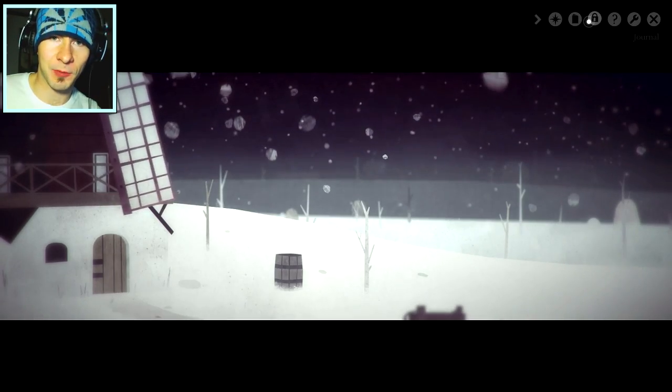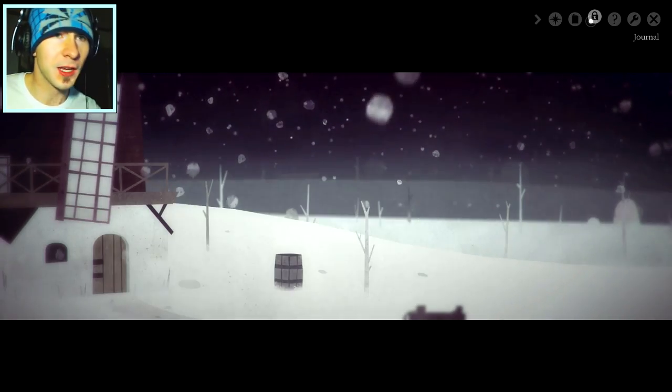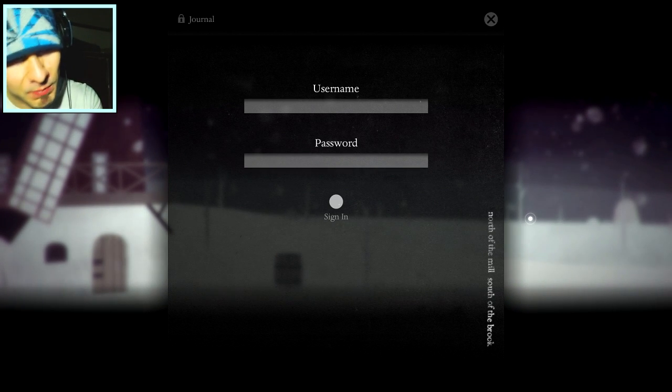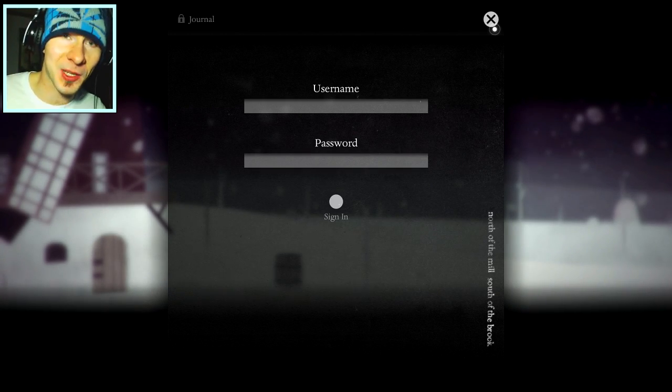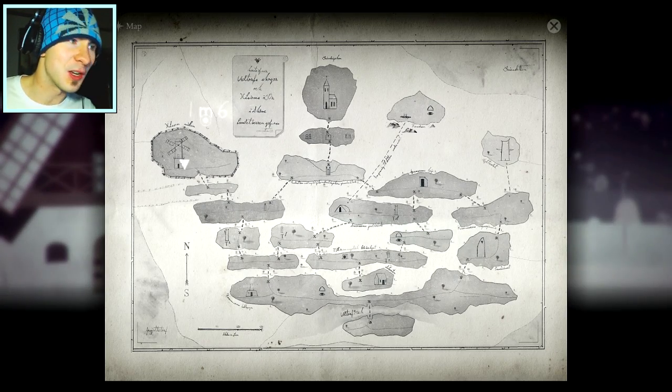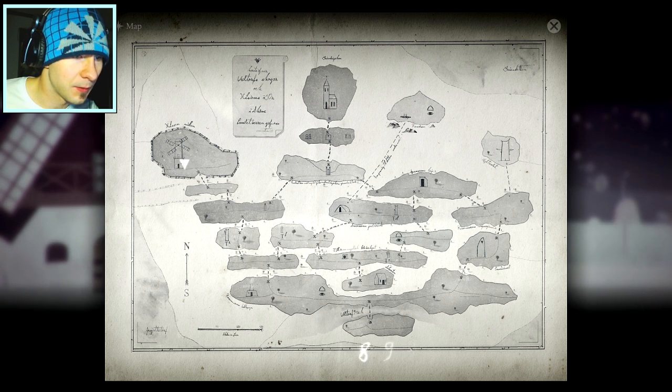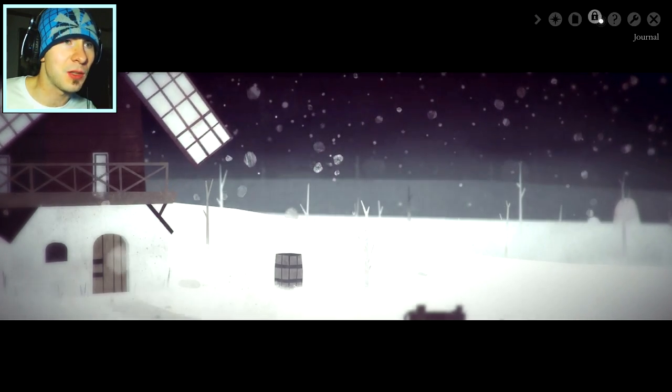We're going to get the true ending and it's going to turn out differently. They said there was a secret diary we got to find somewhere. So right here, basically when you start a new game and get into the Year Walk, it shows this extra option — the journal. You go to the journal and at the end of the playthrough I played, it says north of the mill, south of the brook, with a username and password to access the journal.